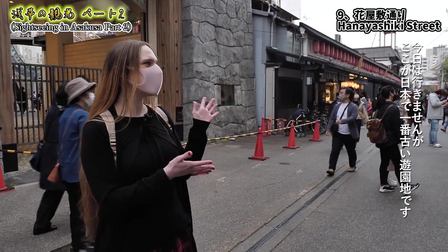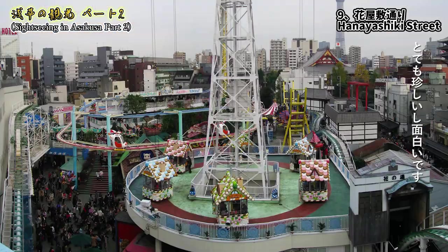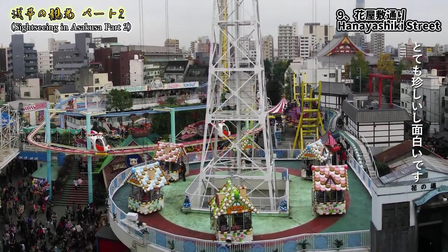Today we're not going there, but right here is the oldest amusement park in Japan. The atmosphere is so strange and so amazing!